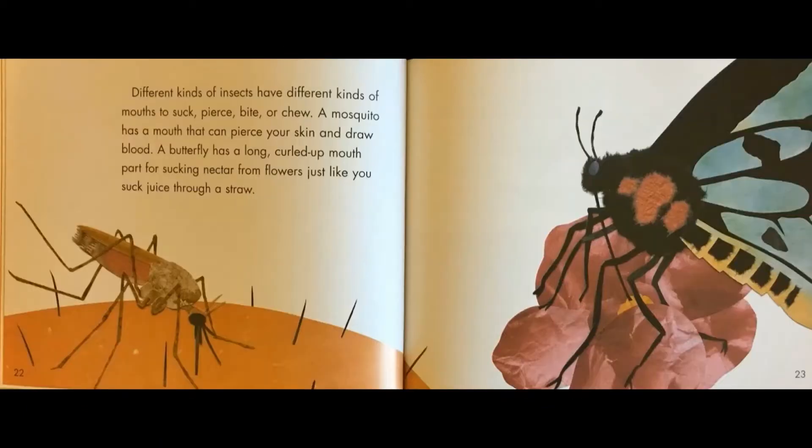Different kinds of insects have different kinds of mouth parts to suck, pierce, bite, or chew. A mosquito has a mouth that can pierce your skin and draw blood. A butterfly has a long curled-up mouth part for sucking nectar from flowers, just like you suck juice through a straw.